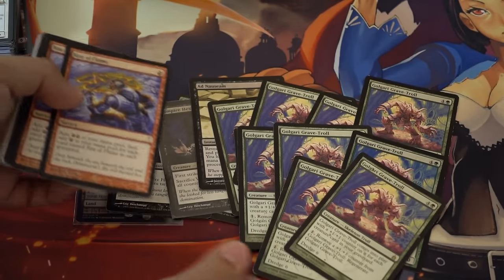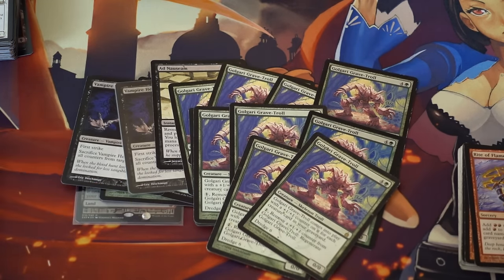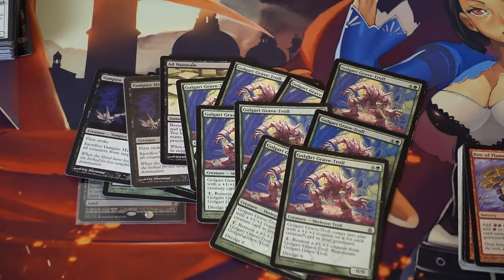I was able to pick up a ton of Golgari Grave-Trolls from various locals in Houston and Dallas. I was in Dallas two weekends ago with a friend; we went to stores and were able to pick these up. I picked up 10 of them — some were damaged since it's an old card — but I like it a lot.